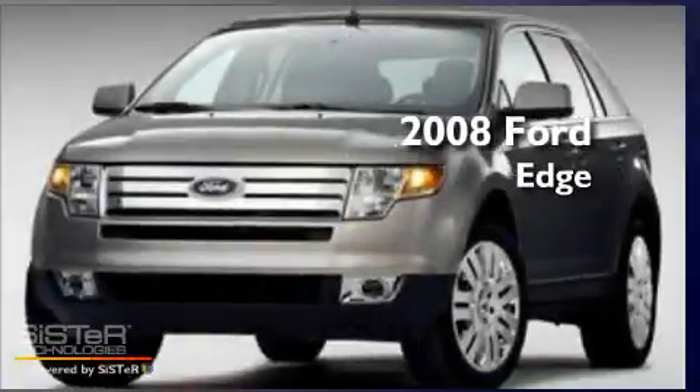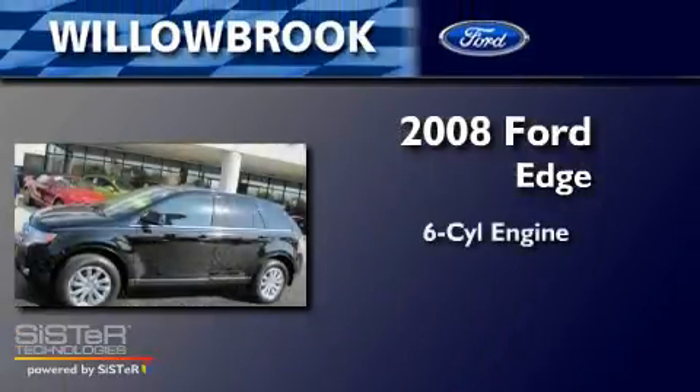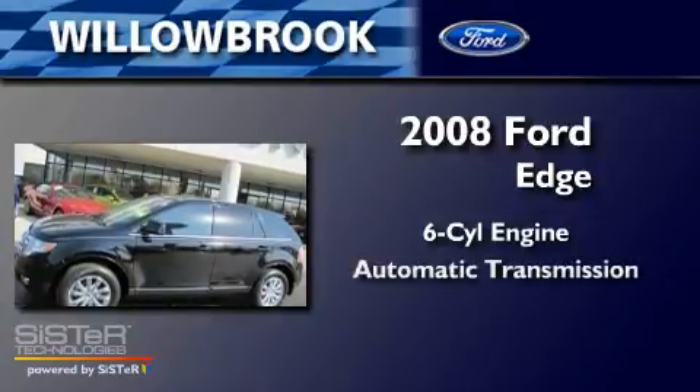This is a 2008 Ford Edge. It features a six-cylinder engine and an automatic transmission.